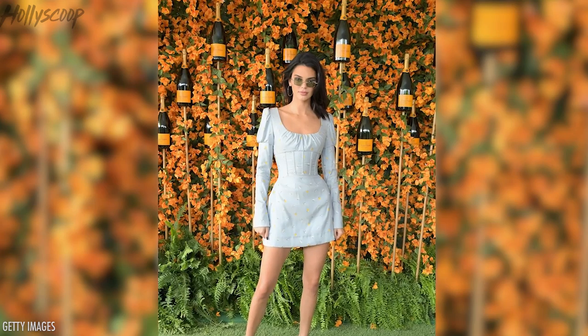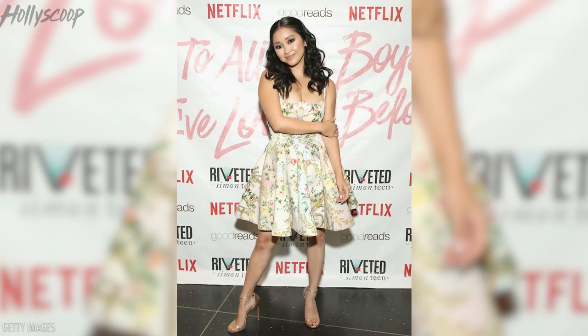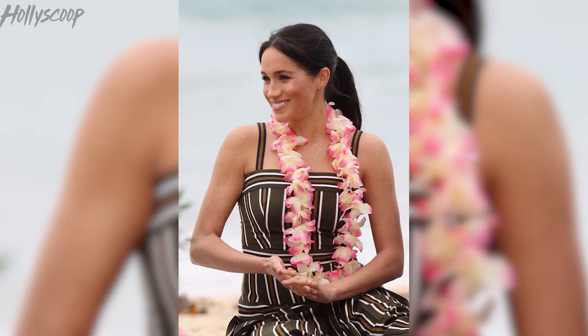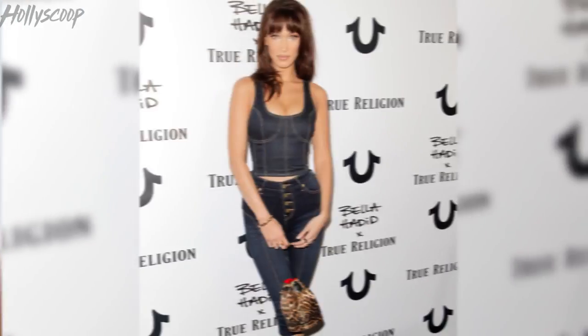Celebs rocking this Renaissance square neckline style include Kendall Jenner, who wore the square neckline puffy sleeve dress to the Veuve Clicquot polo party in the Palisades last month. Selena Gomez wore a Victorian-inspired outfit to the 2017 Fashion Awards — Selena is always a trendsetter. Lana Condor — she's from my favorite movie 'To All the Boys I've Loved Before' on Netflix — and I've literally watched it maybe eight or nine times. We also have Princess Meghan Markle, who is always looking amazing and effortless, Bella Hadid, and Riverdale's Vanessa Morgan.